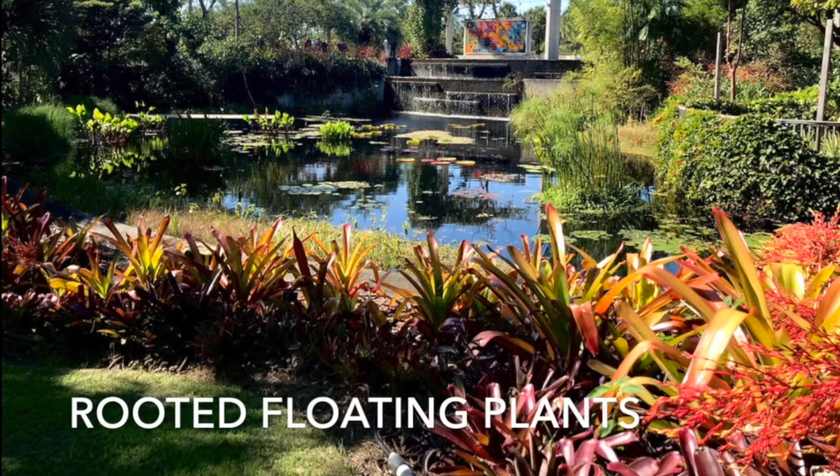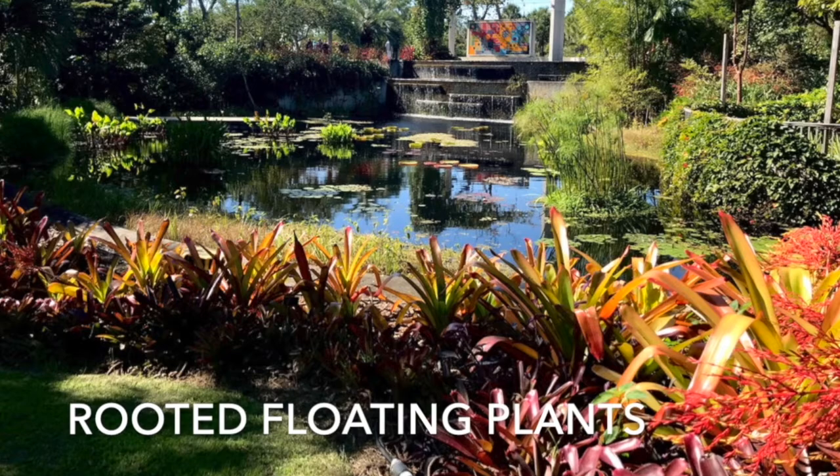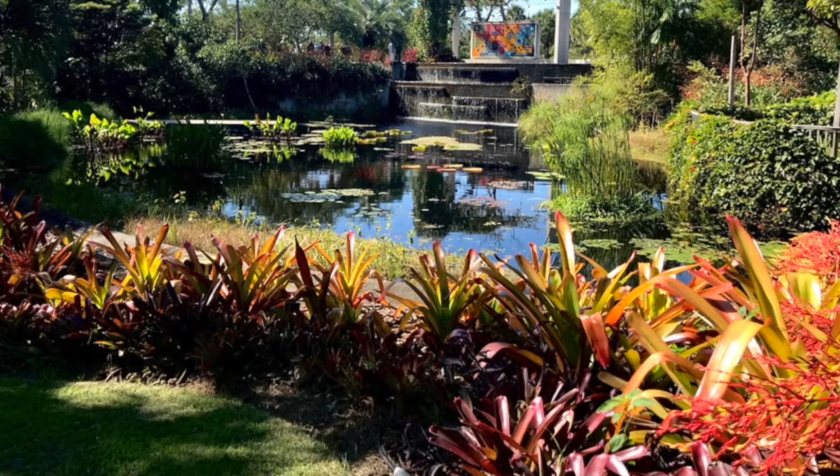We also have rooted floating plants. These guys have long roots dangling down in the water. You will find them in the middle of bodies of water as well as on the edge, and they are fantastic at absorbing nutrients.